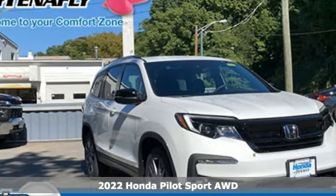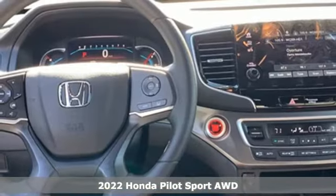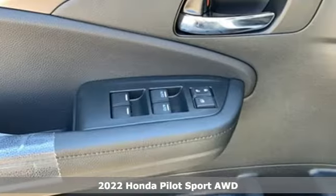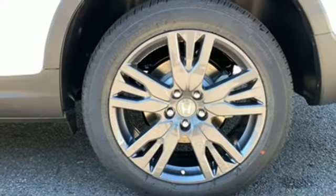Here's a new 2022 Honda Pilot. Style runs in the family and watch the family run to pile into this roomy Pilot. And with features like these, every drive's a pleasure.